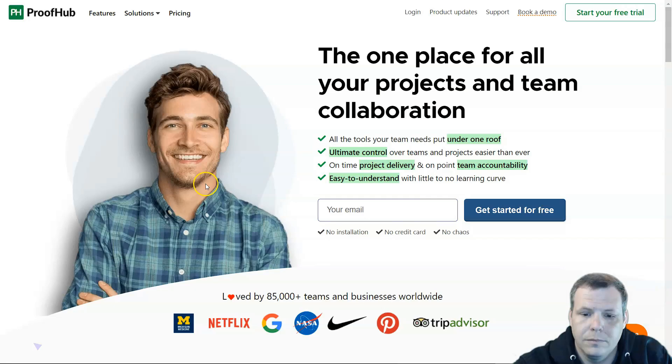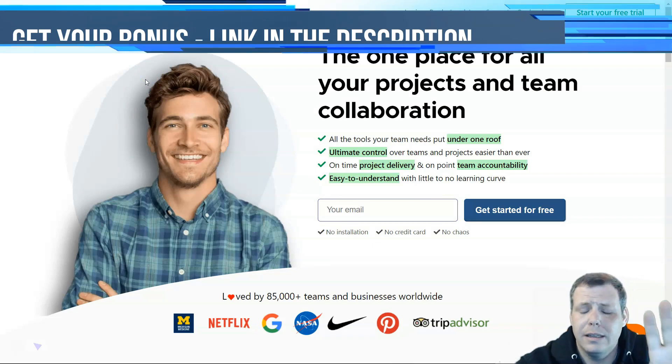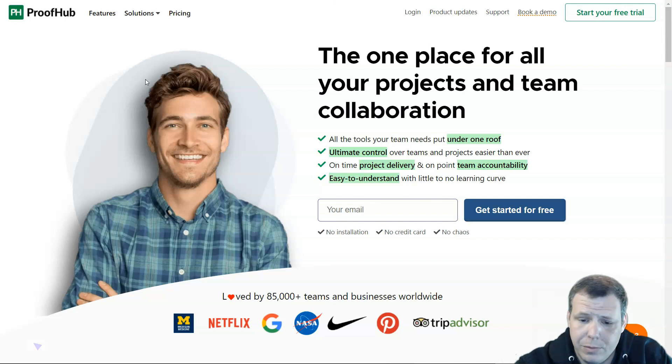My top pick at number one is ProofHub. ProofHub gives a centralized workspace for tasks with list workflows, Gantt charts, discussions, calendars, and documents. It's going to help you organize and keep track of your team's tasks and plans. It also makes collaboration easy with teams as well as external clients, and there are lots of reports like workload and resource reports.